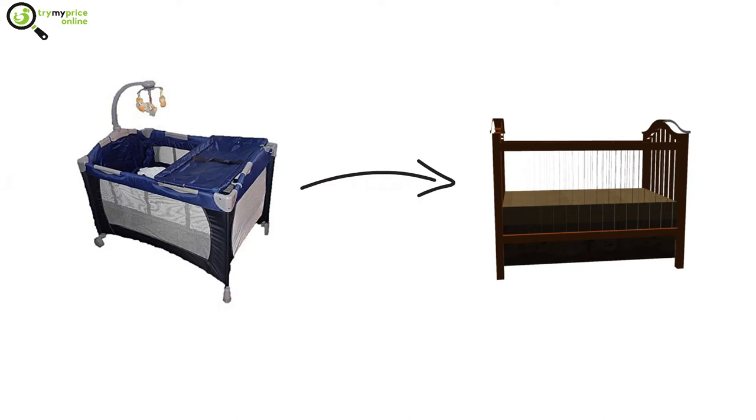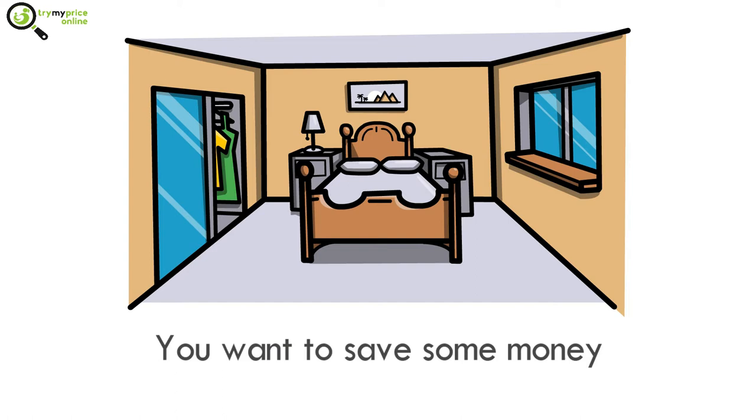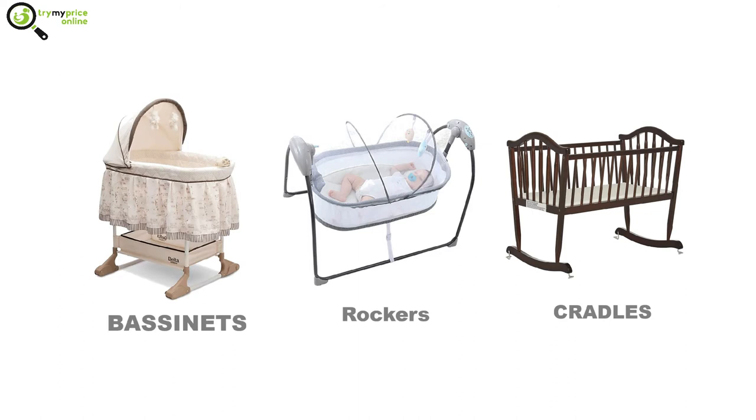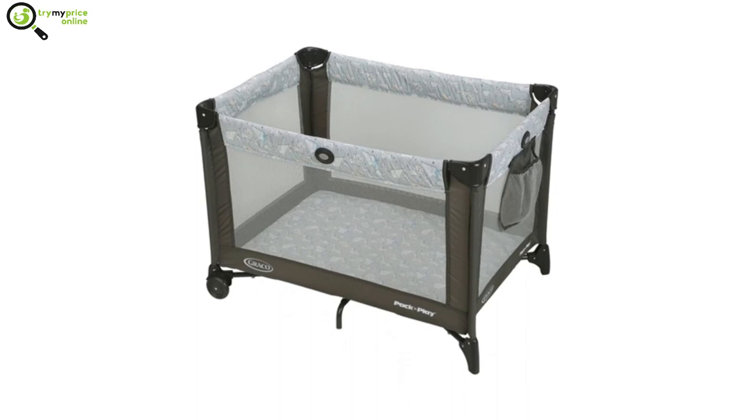Later on, cribs can be converted to toddler beds. Baby crib alternatives: if you have tight room space and a tight budget and want to save some money, there are some alternatives for you — one: a mini crib; two: go-sleep beds; three: Moses baskets; four: rockers, cradles, and bassinets; and five: a cardboard box.